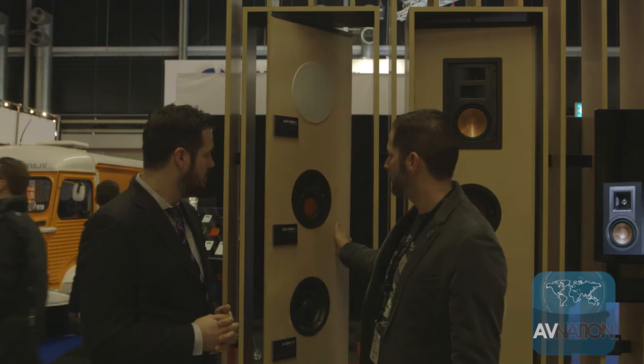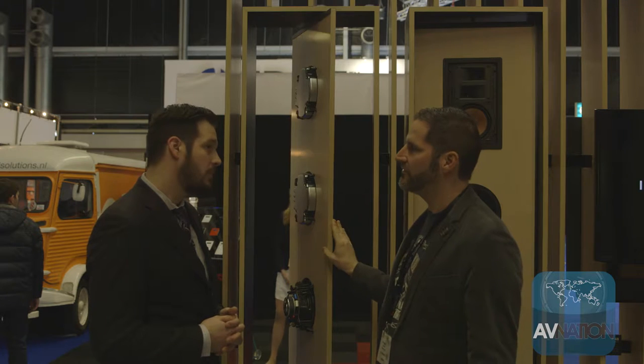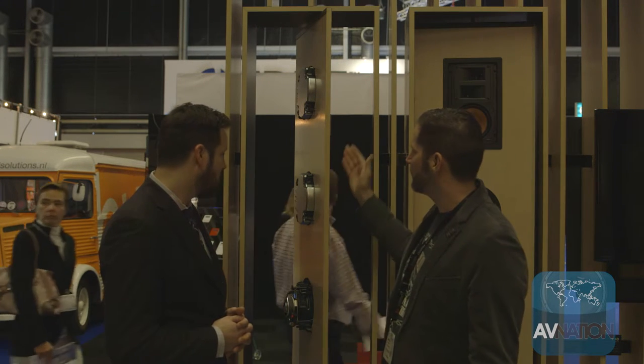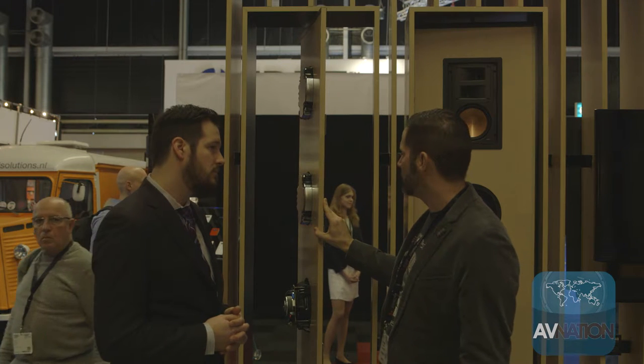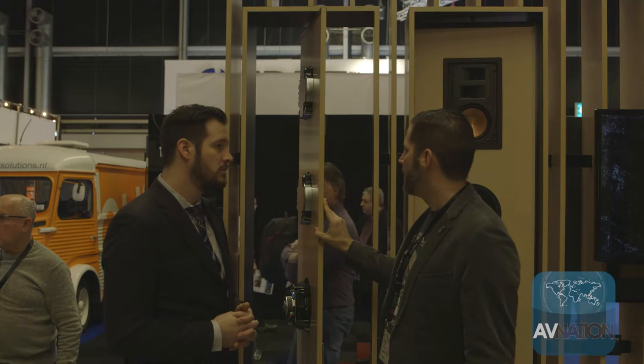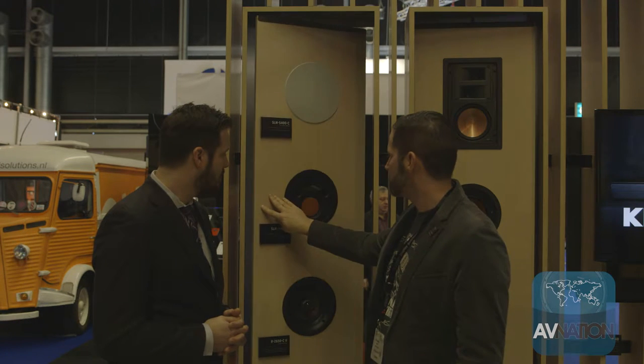Sure. Well, we're showing quite a bit of product — a smattering of what we offer in the commercial and greater space, in the residential CI space, and a few newer products from the retail side. But in particular, some new items for the European market that we're coming to market with in June are slim in-ceiling products. We've gotten great responses to these at the show.